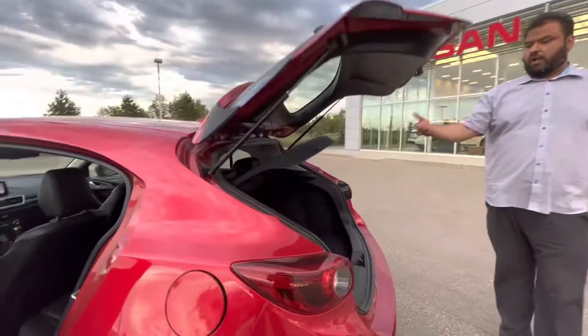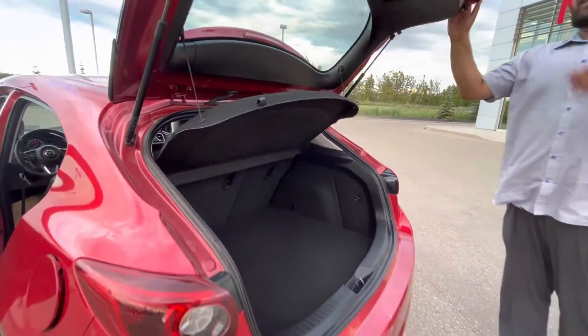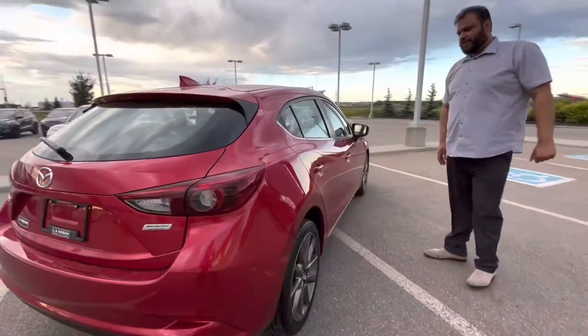I'll show you the trunk space as well. Given the size of the vehicle, you still get an ample amount of cargo area — for a golf bag or whatever the case may be. I'll show you this side as well. This vehicle is in actually phenomenal condition.